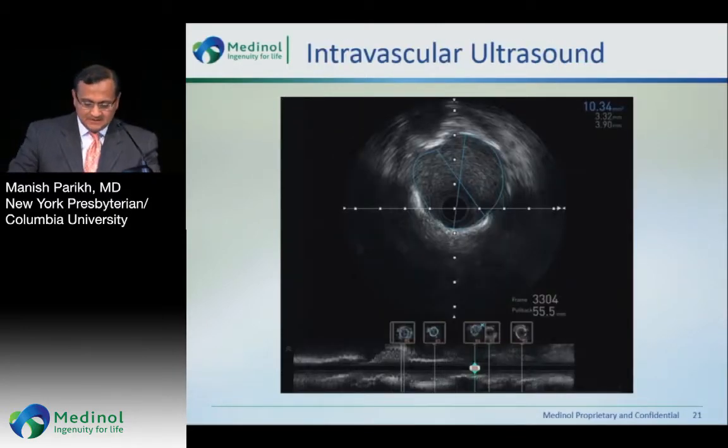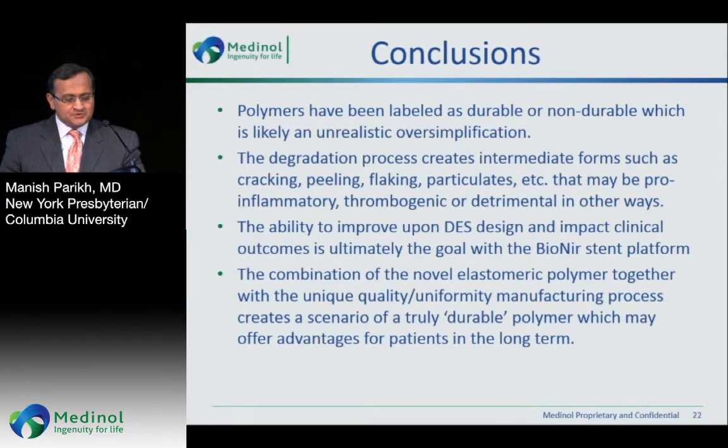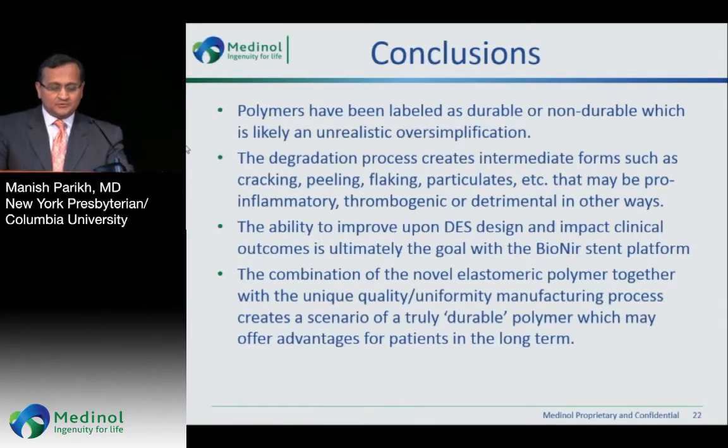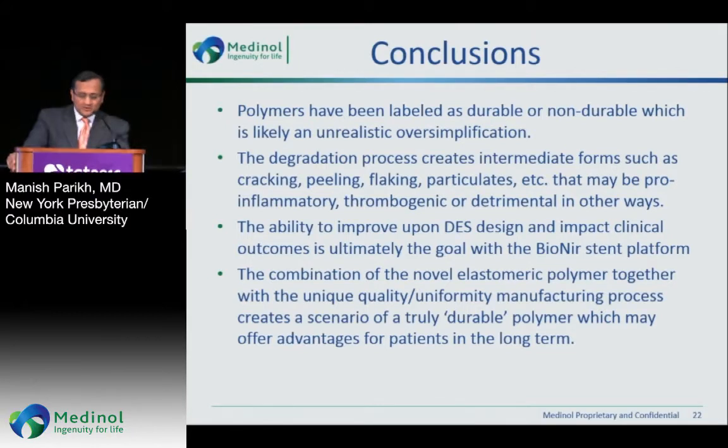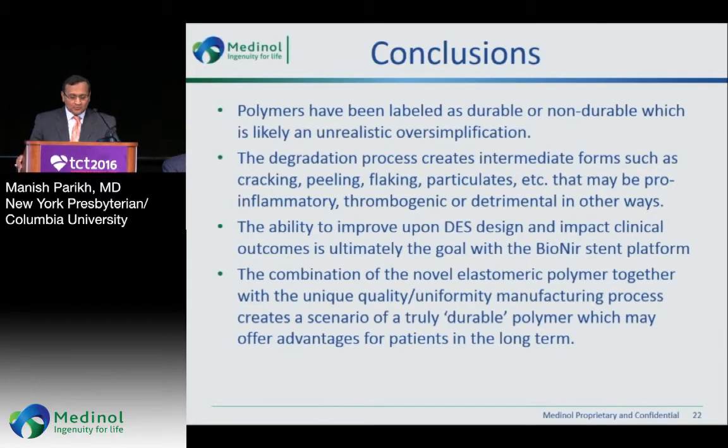In conclusion, polymers have been labeled as durable or non-durable, which is likely an unrealistic oversimplification. The degradation process creates intermediate forms such as cracking, peeling, and flaking, and particulates that may be pro-inflammatory, thrombogenic, or detrimental in other ways. The Bioneer stent platform's combination of novel elastomeric polymer with a unique quality uniformity manufacturing process creates a real scenario for a truly durable polymer, which may offer advantages for patients long term. It is our mandate to continue to push this field forward and to have better products for our patients. Thank you very much.